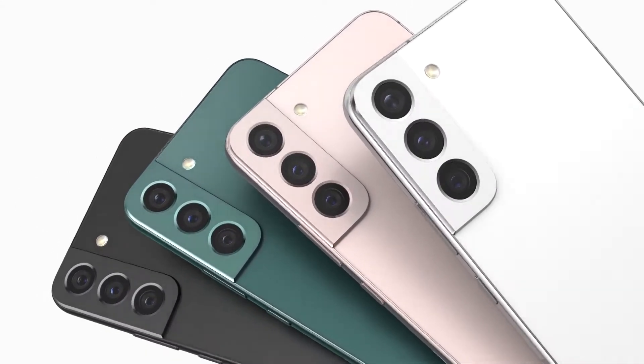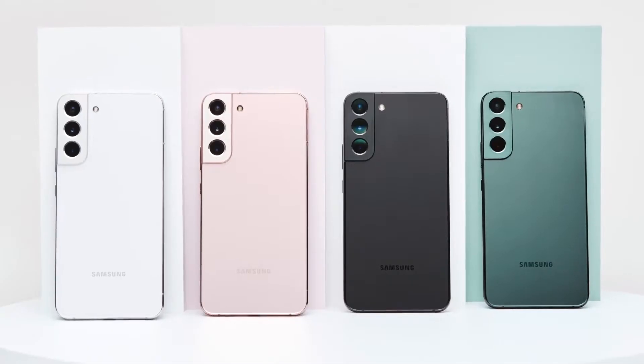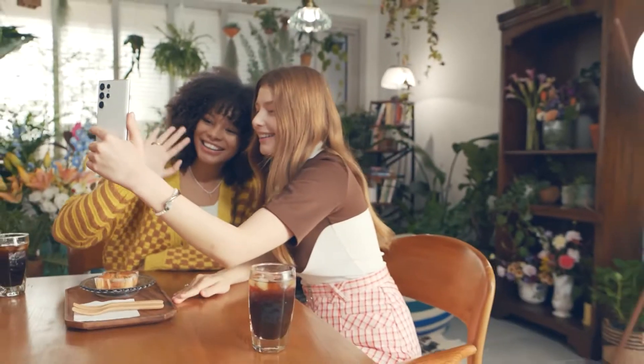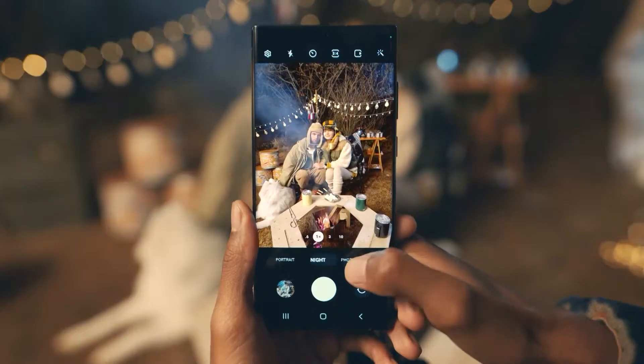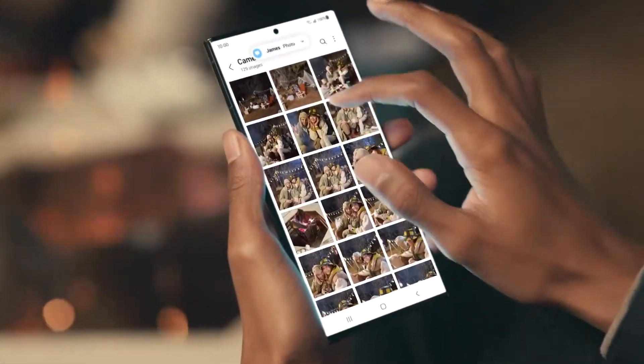New and existing customers can get the Galaxy S22 or S22 Plus for free, or up to $1,000 off the Galaxy S22 Ultra with 24 monthly bill credits when trading in an eligible device on Magenta Max or an eligible Sprint plan.